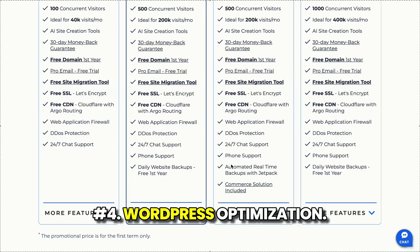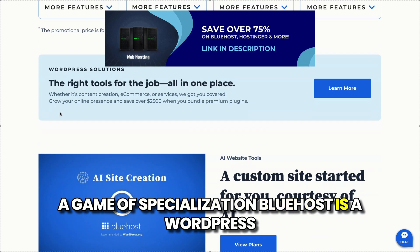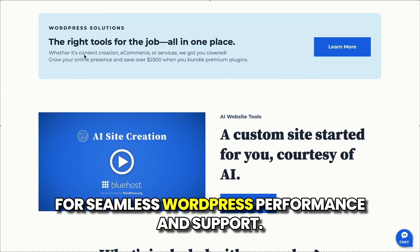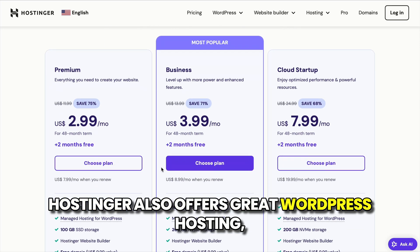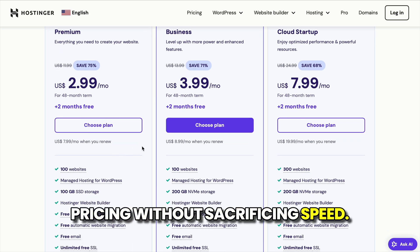Number four: WordPress optimization. Bluehost is a WordPress recommended host, meaning it's optimized for seamless WordPress performance and support. Hostinger also offers great WordPress hosting, but focuses more on delivering competitive pricing without sacrificing speed.